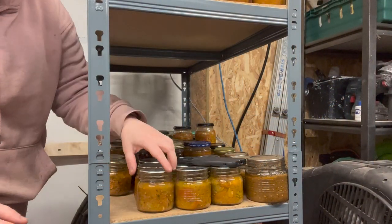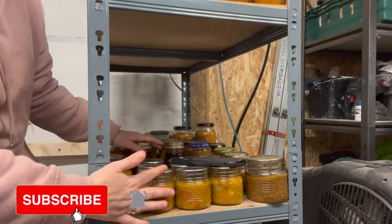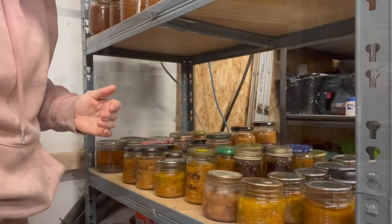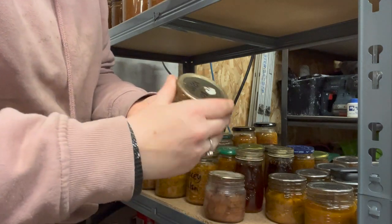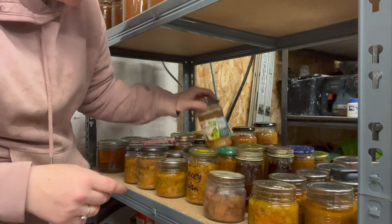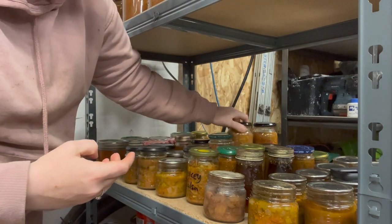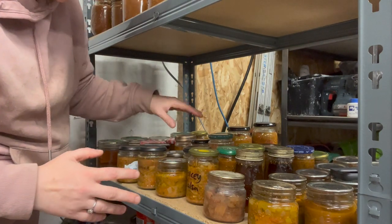So this stuff here — once again I've got different jars — these are all salsa. Pretty much 90% of these are salsa and I love salsa. We've got different types: this one is just a normal plain salsa with no chilies. We have pineapple salsa — I really like pineapple salsa. And we have a spicy salsa as well.